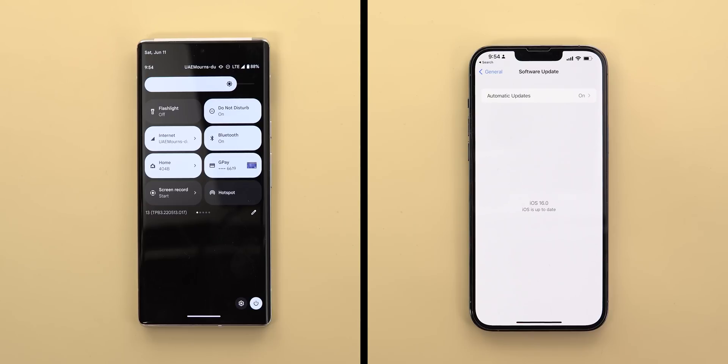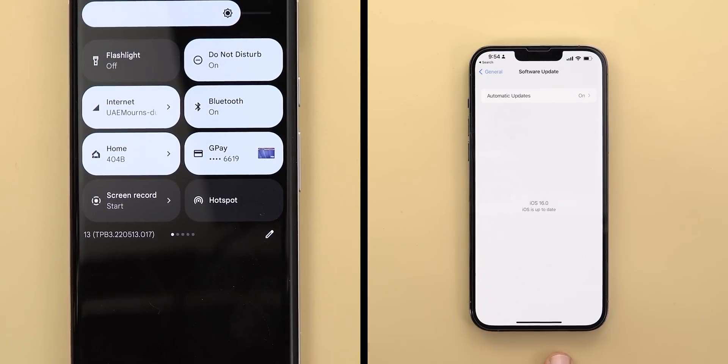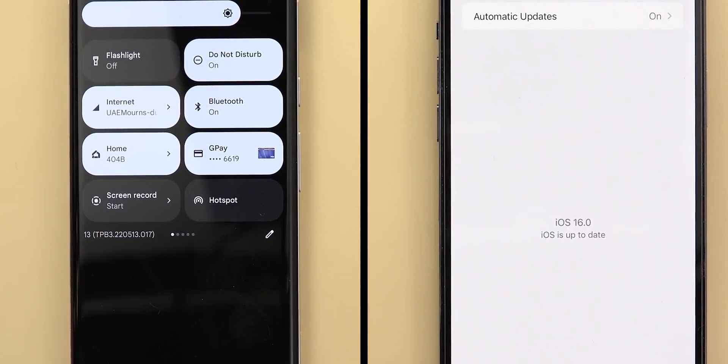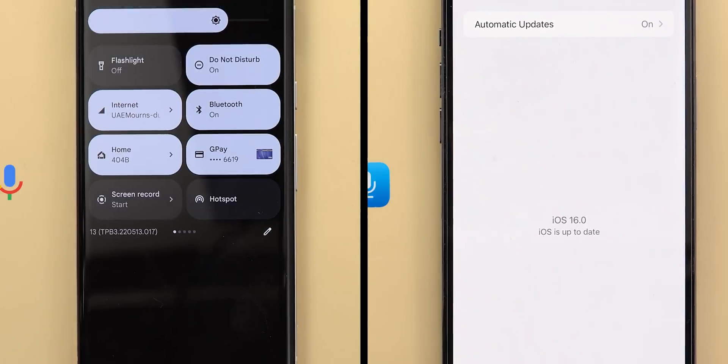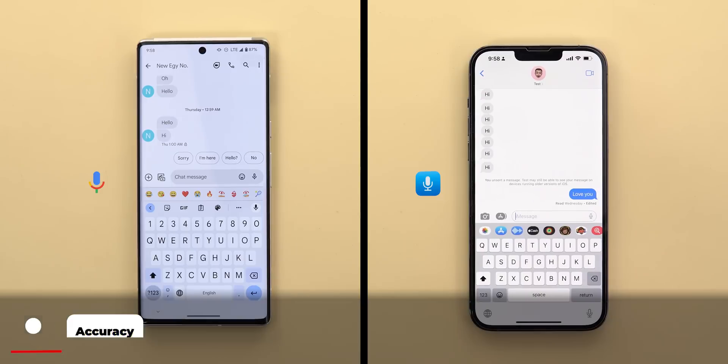First things first, on the left I have the Pixel 6 Pro running Android 13 Beta 3, and on the right I have the iPhone 13 Pro Max running iOS 16 Beta 1. I will start with a set of commands to test the punctuation and text accuracy, so let's begin.